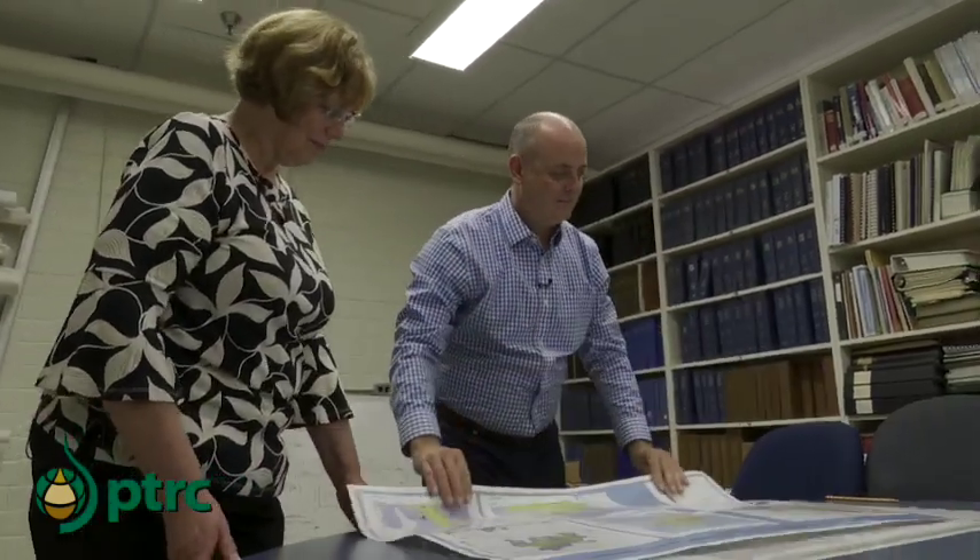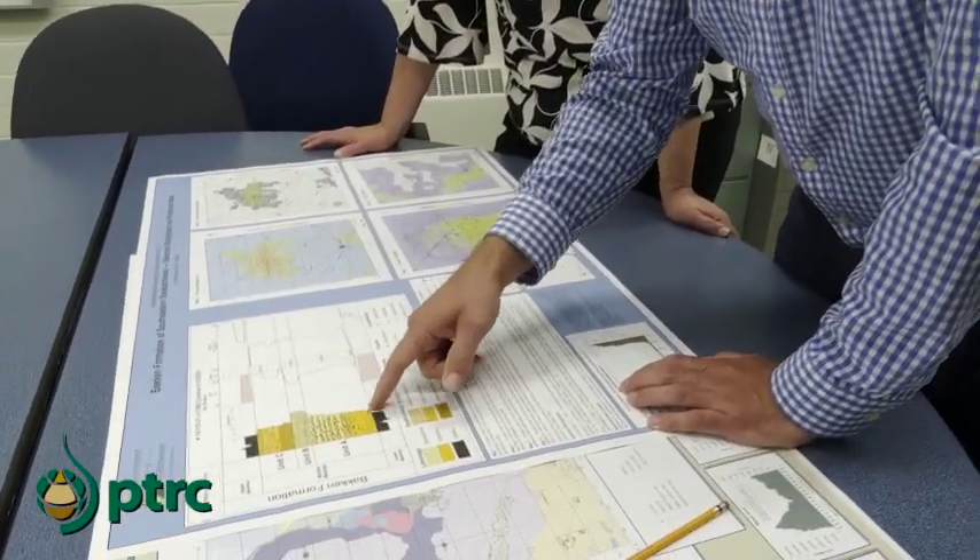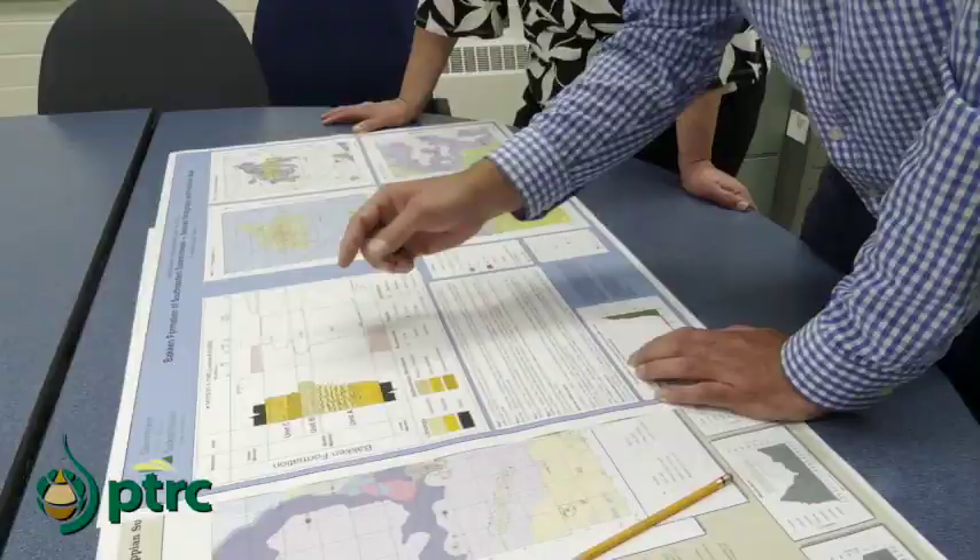PTRC will assemble a team from industry around a certain project, identify what that project is, and then we can work with PTRC to answer the questions that industry or academia has. PTRC provides funding for us to do analytical work and analysis that we would not be able to afford to do on our own, which is great for getting more data for the province. And it's also great for PTRC because our time is an in-kind contribution, so their research dollars can go further in their projects.